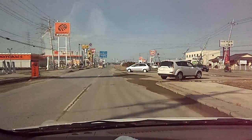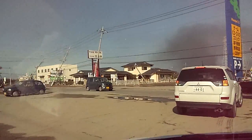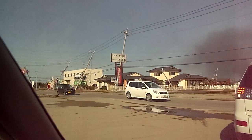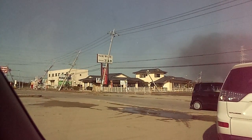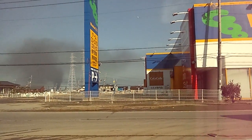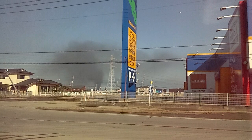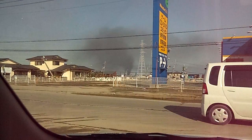Now we're going the other direction. There are the electric poles — you'll notice these are cement electric poles, not wood, and they're supposedly buried really, really deep.